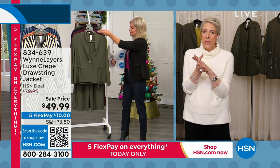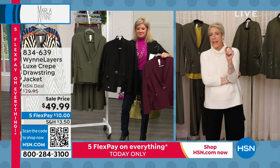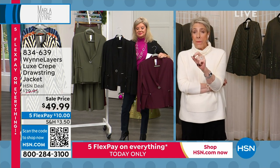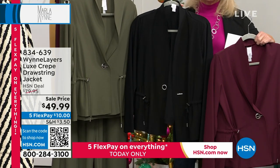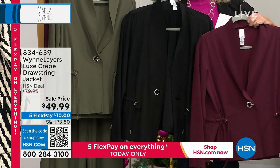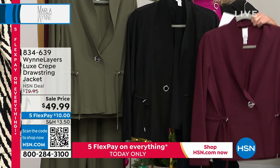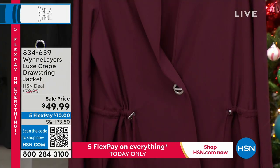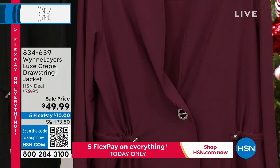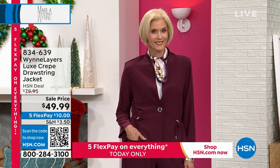For those of you who have our Luxe Crepe — you've had it for years and years — you wrote to me at one point and said you were having a problem with pilling. I went back and checked and we did have a delivery which I felt was not what it should be. This is the improved Luxe Crepe and you're going to find it holding up well in all the colors. Burgundy — they're telling us right now — is very, very limited in all sizes: extra extra small through extra large, 1X through 3X.